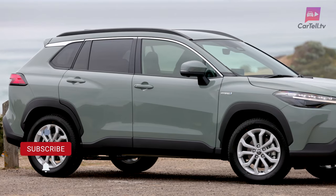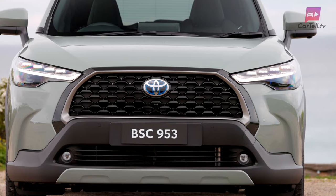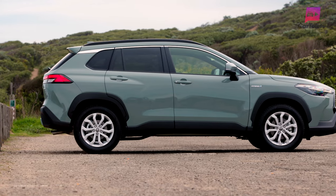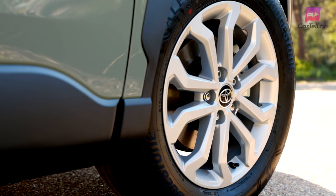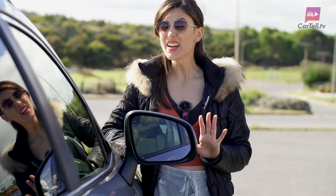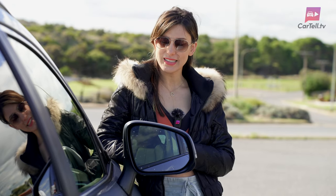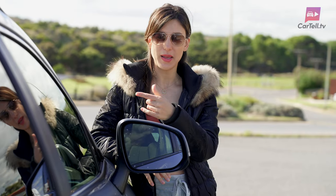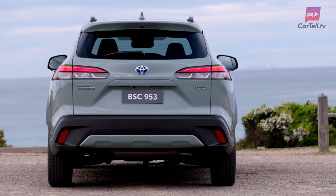It definitely looks a lot better than the CHR and resembles a slightly condensed RAV4. There are slimline LED lights up front with an assertive front grille. Side on, it looks almost like a wagon. I have the higher trim Atmos with 18-inch alloys — lower trims start at 17 inches. The side mirrors are quite large, but on the plus side there's great visibility as a driver. At the back, there are narrow LEDs and a tapered fender to help with the sporty look.